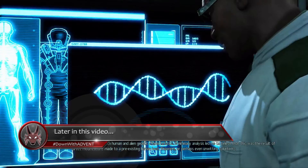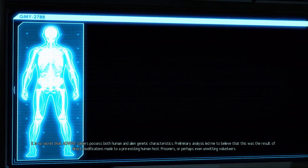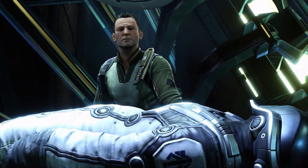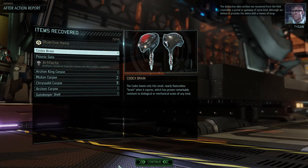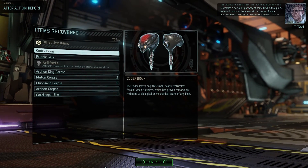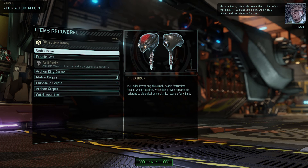Preliminary analysis led me to believe this was the result of direct modifications made to a pre-existing human host — prisoners or perhaps even unwitting volunteers. See your local Advent recruiter today. The distinctive alien artifact we recovered from the field resembles a portal or gateway of some kind, although we believe it provides the aliens with a means of long-distance travel, potentially beyond the confines of our world. Now that we have recovered one of Dr. Valen's test subjects, I can begin an autopsy on the specimen as soon as you give the order, Commander.